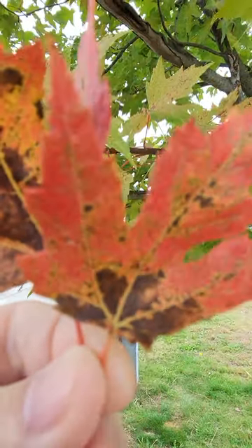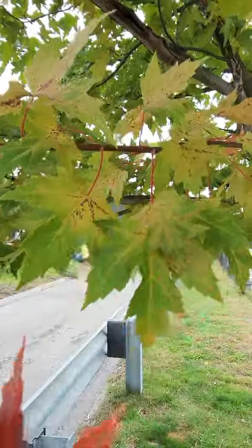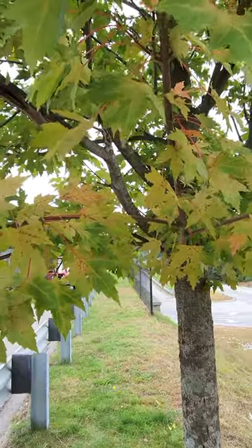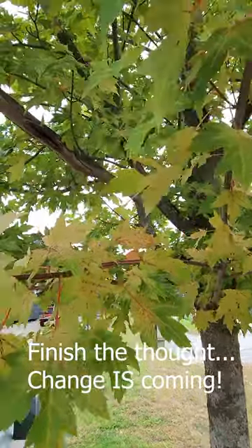Welcome to the first fall foliage of the season. It is still primarily green here in New Hampshire at this particular spot, but as you can see in this tree, September 24th, 2023, we've got a little fall color here — it's getting ready to come out. This is my first real trip on the road. I'm right on I-93 at the rest area just past the Hooksett tolls.